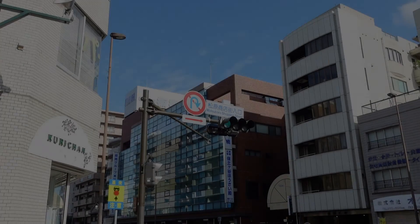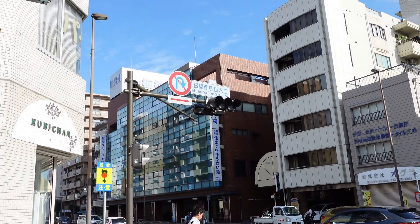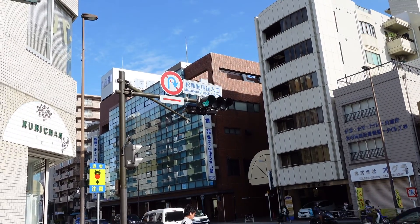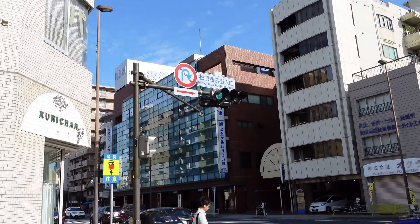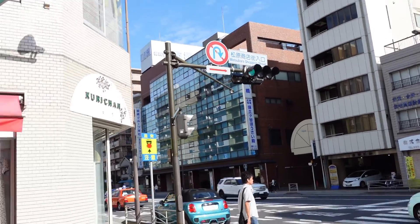Hey folks, this is JR in Asia. I'm here at Matsubara Chopin Street in Yokohama City, Japan. I'm going to take a little walk here — let's begin our walk.